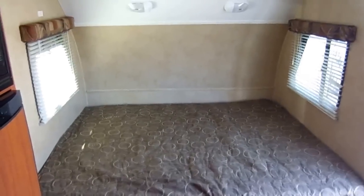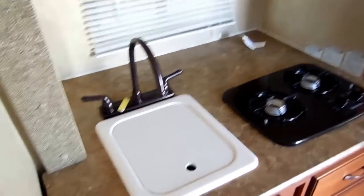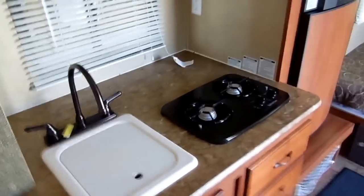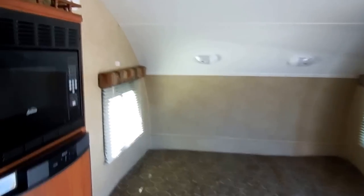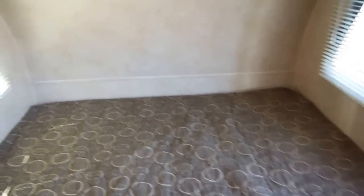Everything's got its place. You can look at a 40-foot camper — this has got everything that 40-footer's got, but shrunk down into an easy-to-tow package. Just like new, there are no worn spots. Like I said, it still has that new camper smell.